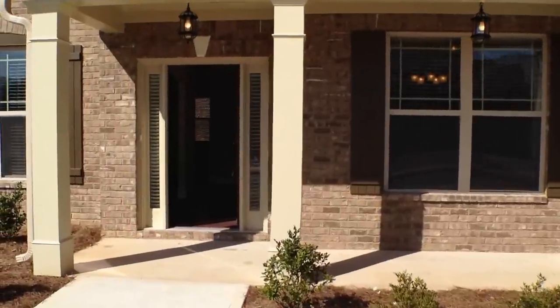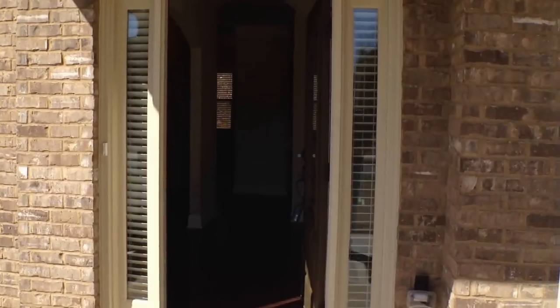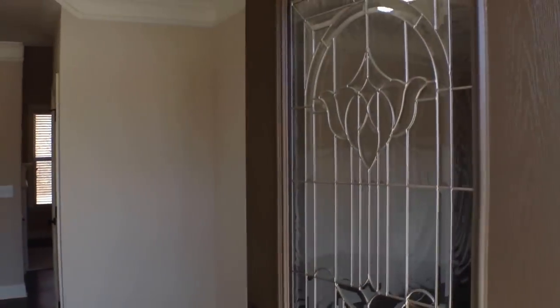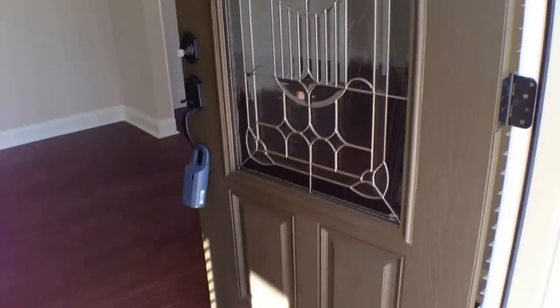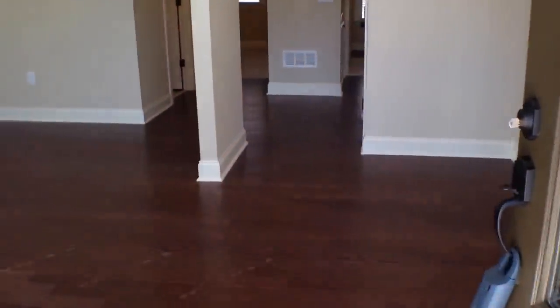It's a nice front porch here, brick front and hardy plank siding. As we enter, notice the nice slated glass door here and side lights on the entryway, nice and bright. Going through the front door into the foyer, it is a two-story foyer.